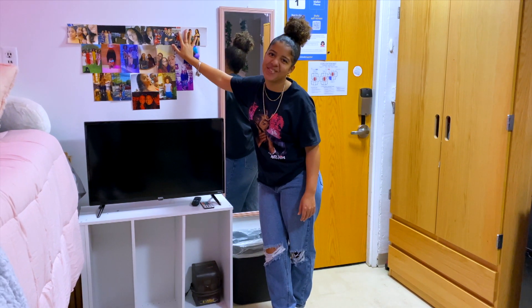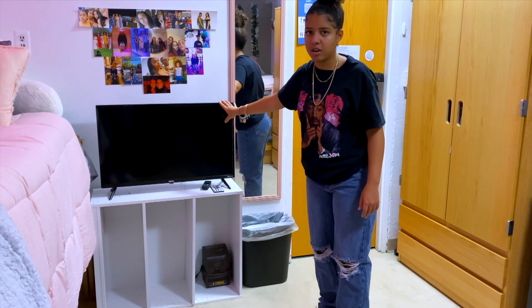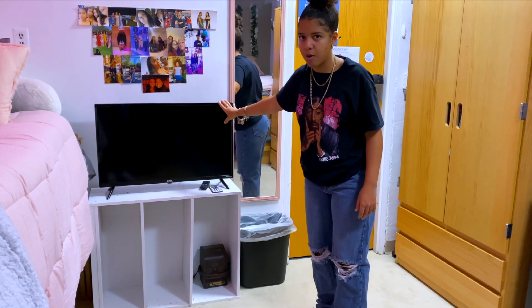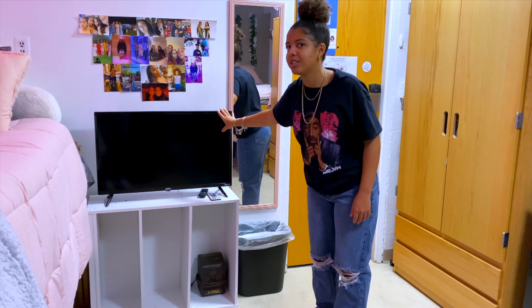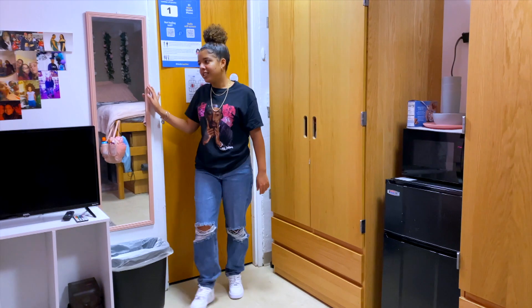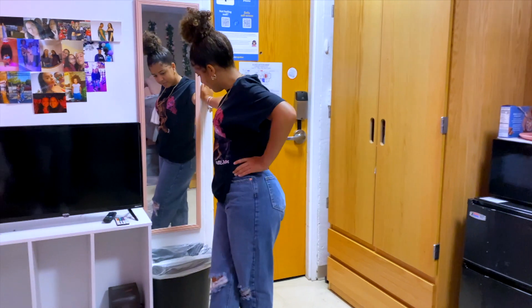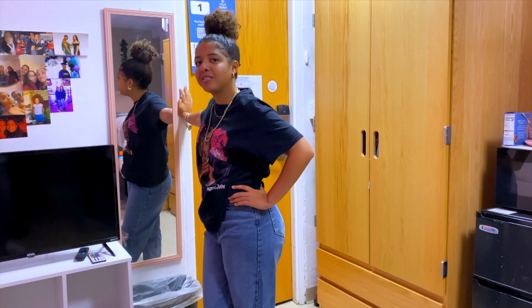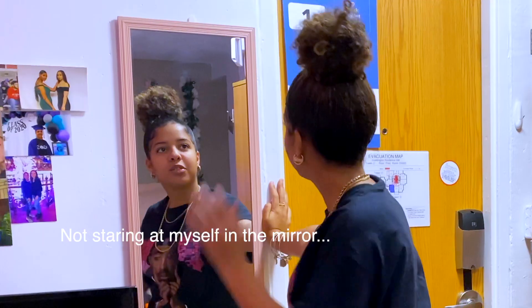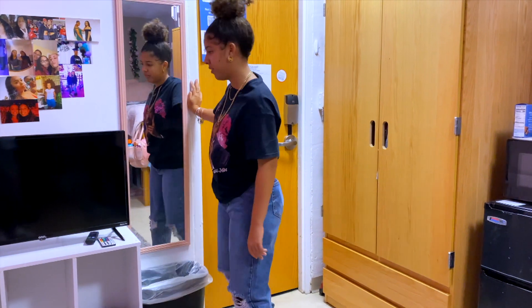This is our nice Roku TV. I literally watch everything on here — Power, Netflix, everything. Power is a great show. You guys should watch it. And last but not least, this is the infamous mirror that I use to take pictures of my fits. And of course, our trash can to throw away our trash.